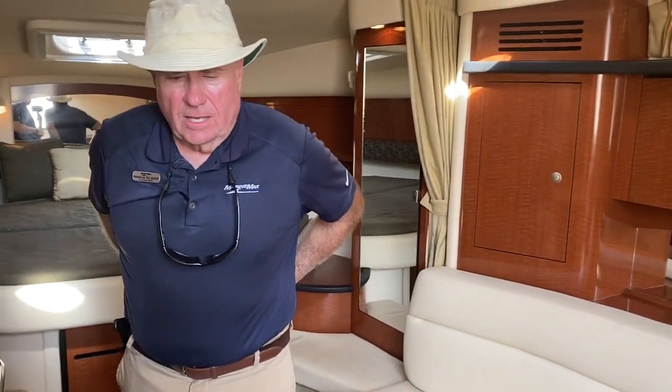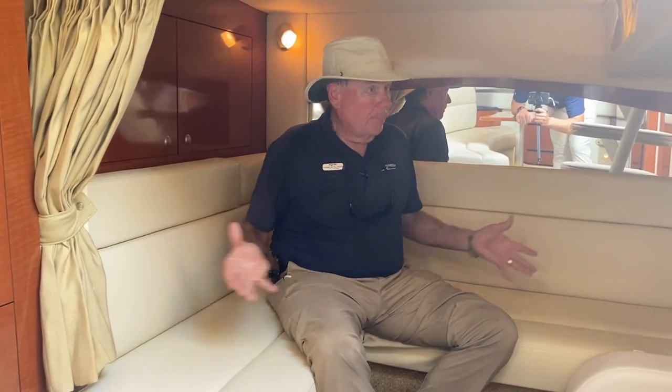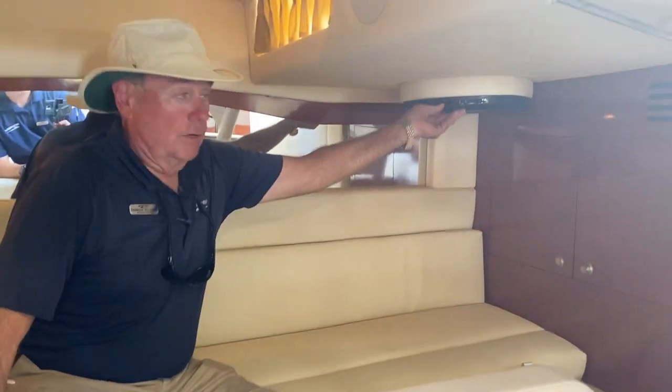As we head over to the aft part of the boat, with the Sea Ray Sundancers, the mid cabin is a big part of the boat. This particular boat has a big entertainment center area, and there's actually a fold-down TV over here that comes down for the kids — they can play video games or whatever they may want to do.